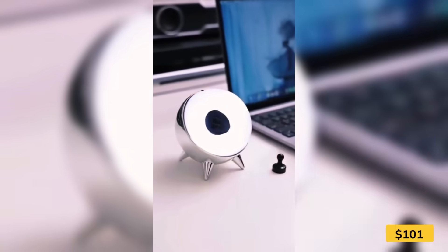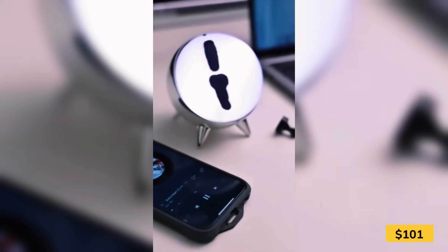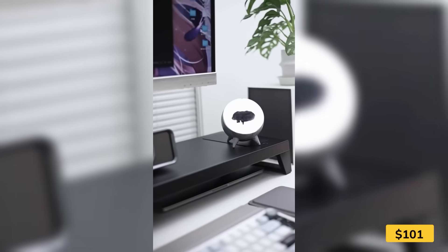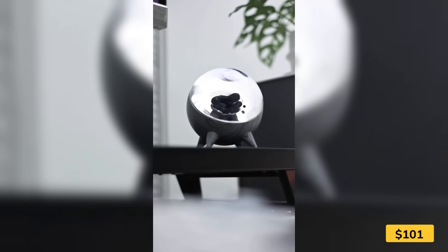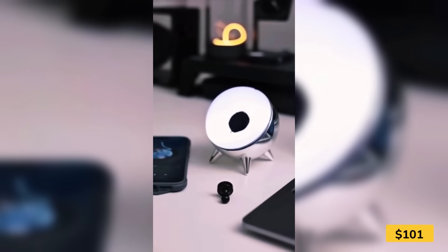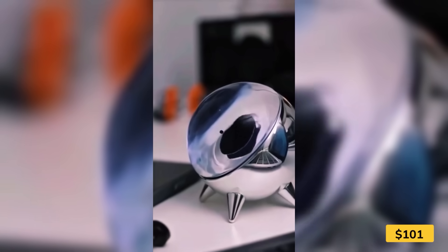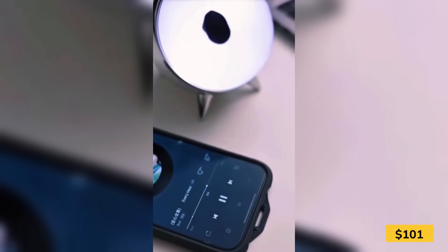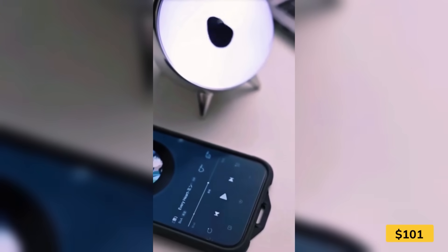Sound you can actually see. This magnetic fluid visualizer reacts in real time to music and ambient noise, creating a hypnotic dance of motion inside a clear chamber. It's not a speaker — it listens to the beat and brings it to life through fluid movement. Use it with your favorite tracks or just let it respond to the room. With rechargeable power and multiple modes, it's part art, part science, and 100% conversation starter.